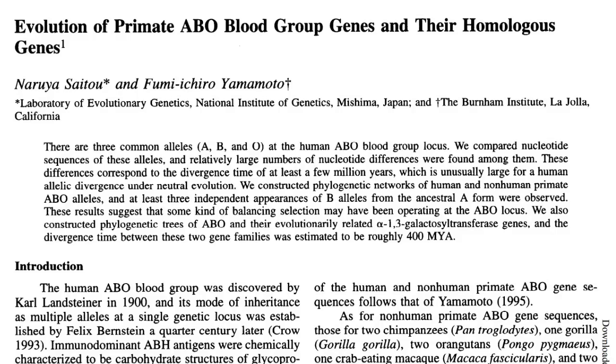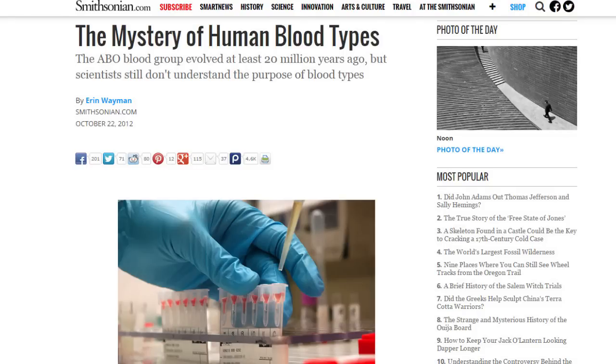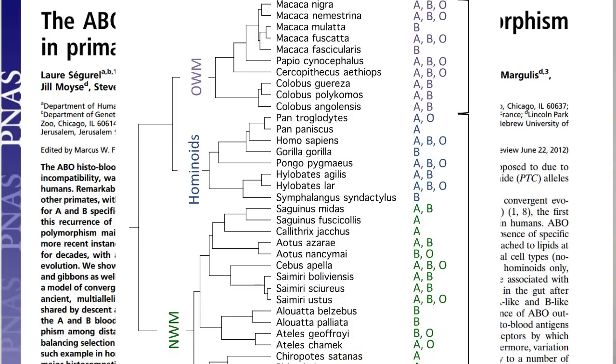D'Adamo is just plain wrong here. Firstly, O isn't even the oldest blood type — A is, as one study outlines. In fact, O is the newest blood type; we just assumed it was old because it's less complex. And most importantly, all of this happened millions of years ago, far before any hunter-gatherer, human, or even proto-human. This whole theory is completely kaput.